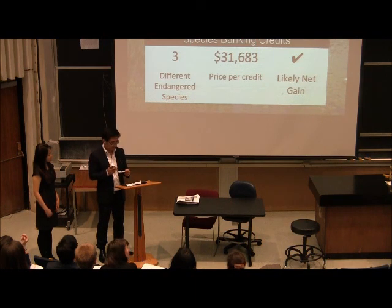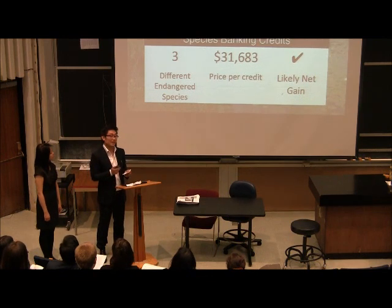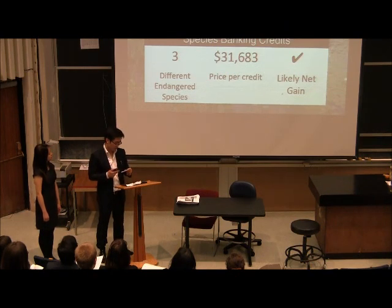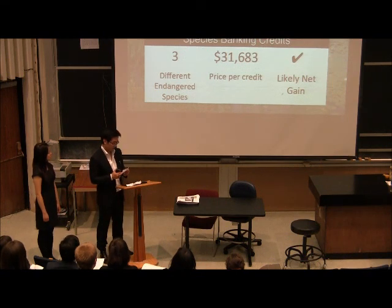Using a safe estimate of 10 acres of potential enhancement and multiplying by the price of average non-tidal wetland credits in Northern Virginia, which is about $138,000, the enhanced wetland would be worth $1.38 million without accounting for the benefit of existing acreage. Taking into consideration investment costs, which includes biodiversity assessment reports and annual monitoring reports, the net gain of established wetland credit is very significant.